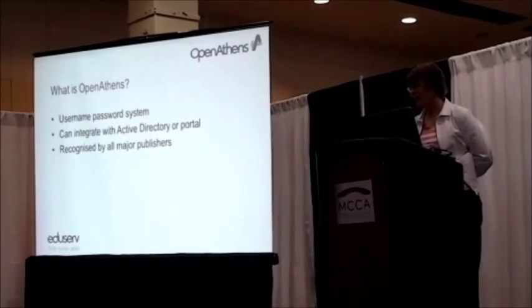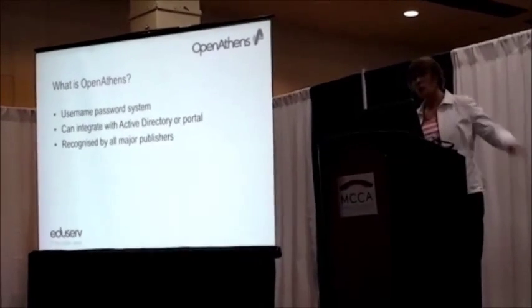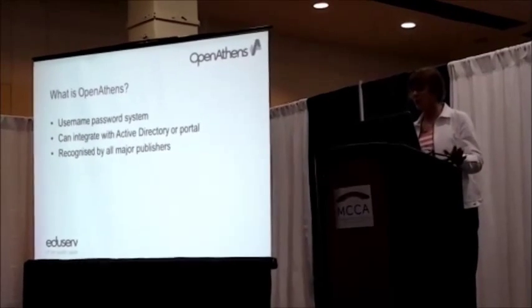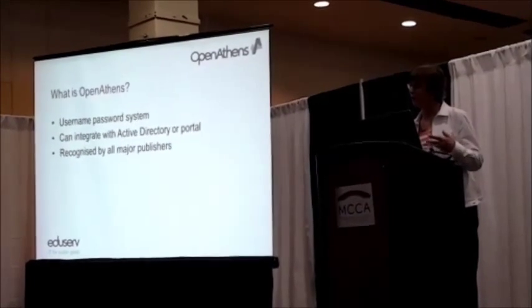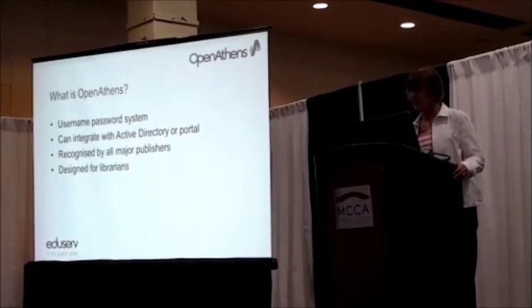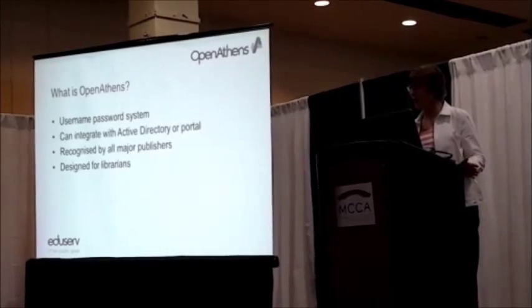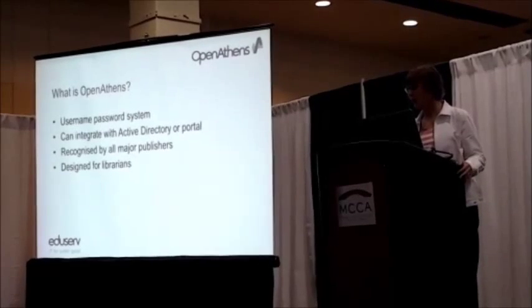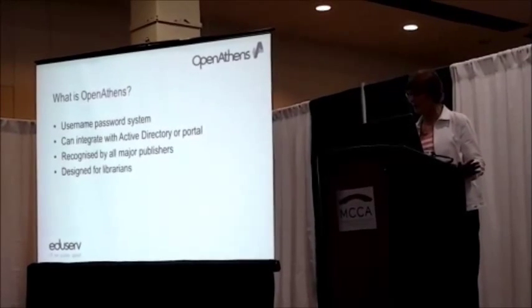Athens is recognized by all the major publishers. If you walk around the hall here, the Wylies, the Science Directs, EBSCOs — they all understand Athens and they'll allow your users to access their products with Athens. Our tools are designed for librarians. You don't need the IT department to be involved in this — in fact, one of the big selling points is that IT isn't involved.